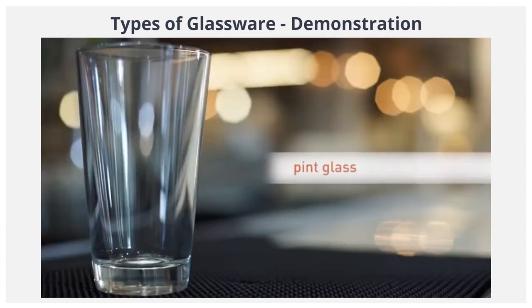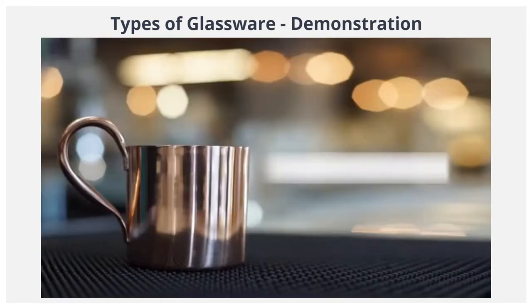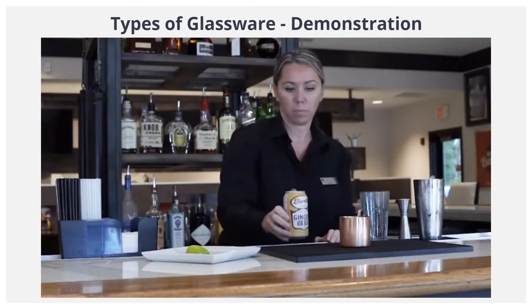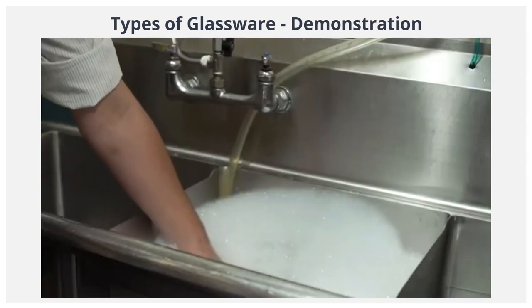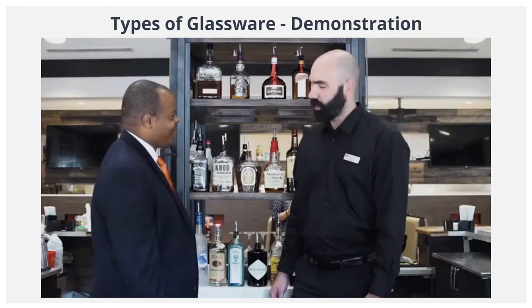The pint glass is commonly used to serve draft beer. The copper mug — these mugs are generally lined with stainless steel or aluminum, or are all copper, and have to be hand-washed. Check with your manager to see which type you have in your bar.